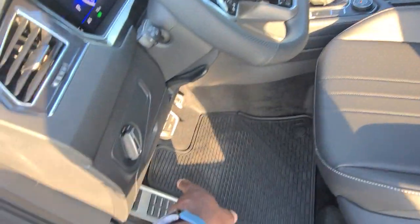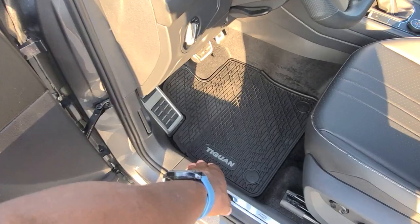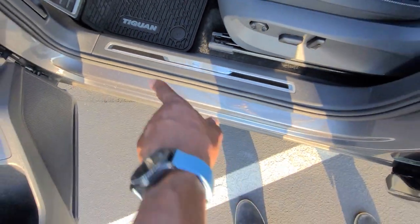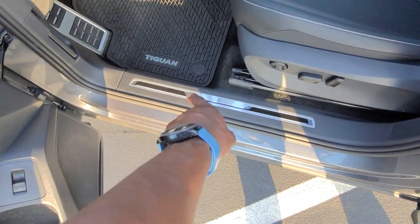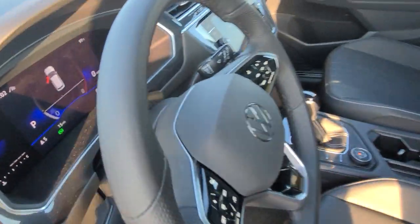One thing I did want to point out — stainless steel covered pedal caps there and even a footrest there. And the monster mats do say Tiguan on them right there. And there's also an R-Line scuff plate right here — I didn't go over that — and that is also backlit with a white light. That's not part of the ambient lighting that you can change colors.